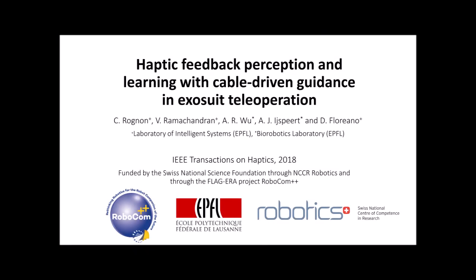This research was carried out at EPFL through a collaboration between the Laboratory of Intelligent Systems and the Biorobotics Laboratory.